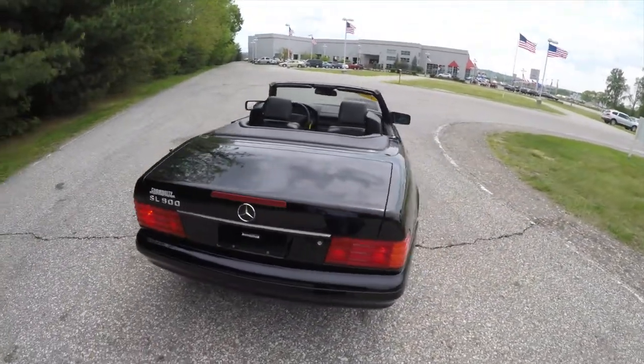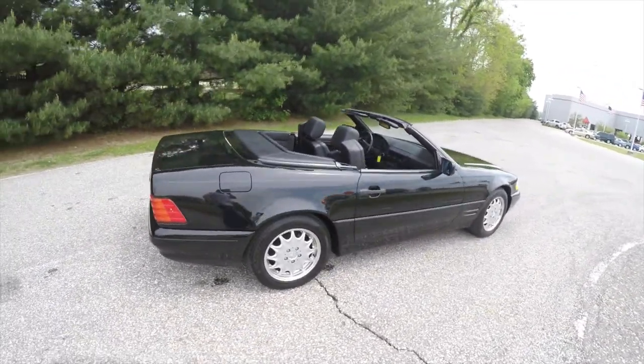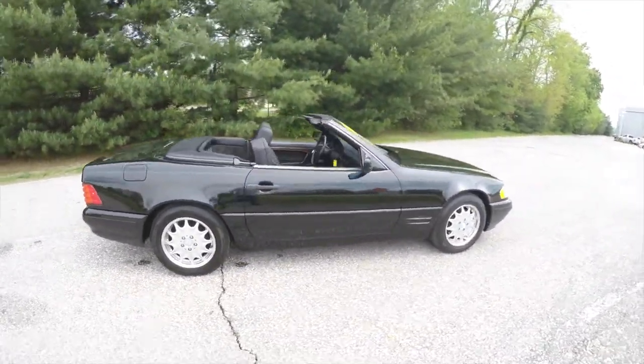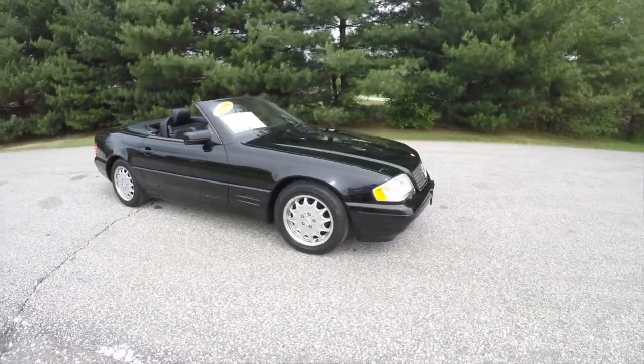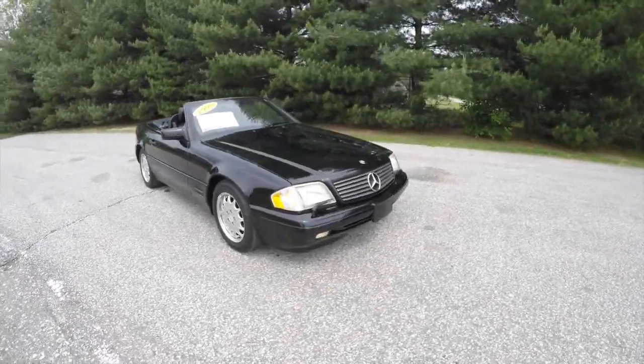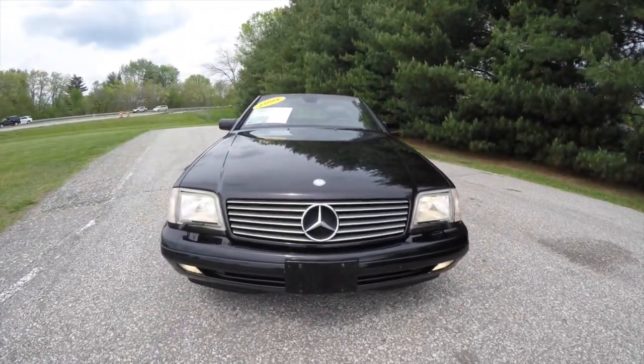This does conclude our quick walk-around look at the convertible version of the 1998 Mercedes-Benz SL500 Roadster. If you have any questions or would like to see this vehicle, please contact our showroom. One of our friendly sales staff would be more than happy to answer any questions that you may have. And as always, thanks for watching.